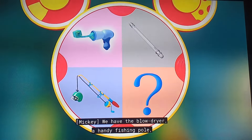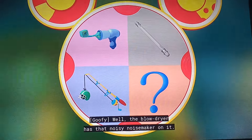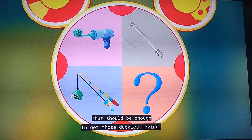We have the blow dryer, a handy fishing pole, and the mystery Mousecatool. The blow dryer has that noisy noisemaker on it — that should be enough to get those duckies moving.